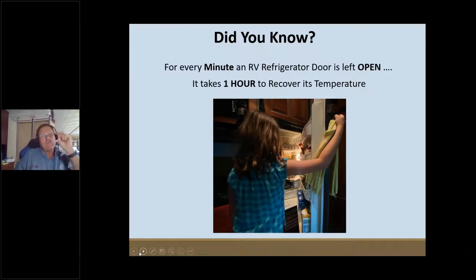Did you know that for every minute that refrigerator door is left open, it takes one hour to recover its temperature? This picture shows Chloe, one of my favorite little ladies here in the RV park — she always loves to give Uncle Cooper a hug and show me her paintings. Her mom and dad let me use her picture as a model — she's getting $5 for it — showing exactly what happens: both adults and children leave the door open, and for every minute it's open, it takes an hour for the refrigerator to recover.